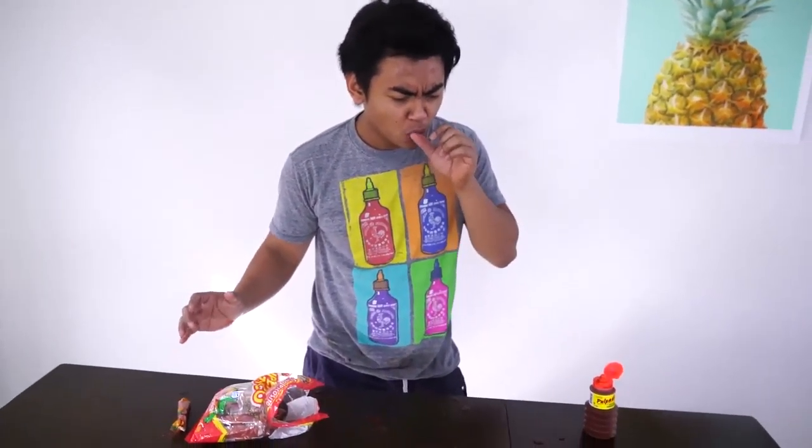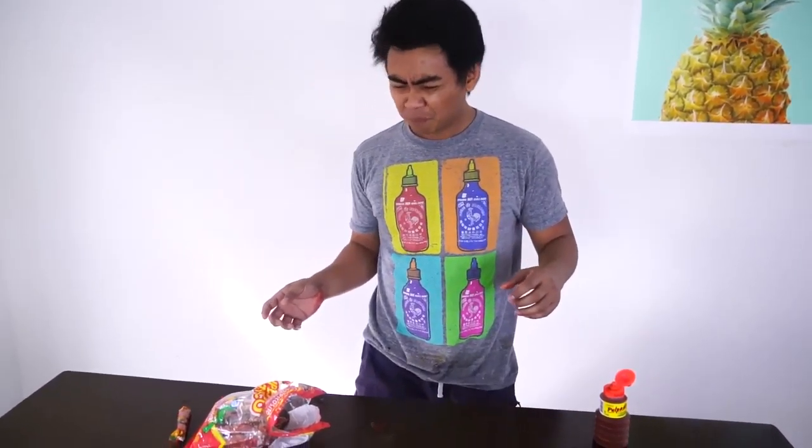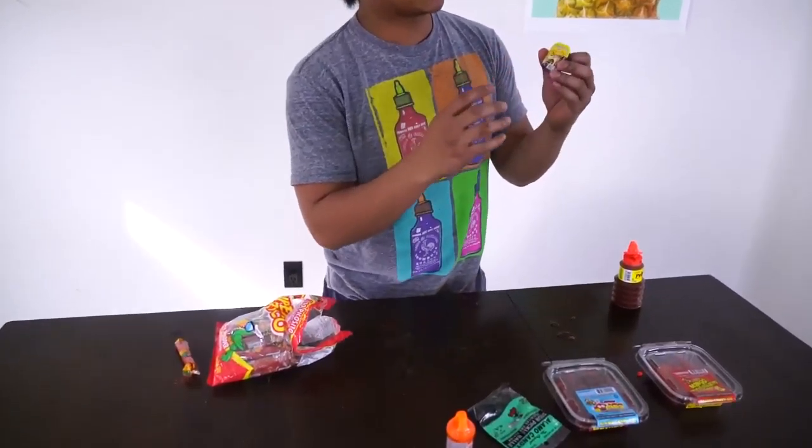This one tastes a lot better though. But seriously, who would eat this for candy? People in Mexico must love really spicy candy, cause these two are just spicy. Oh my gosh. Alright, next up we have...